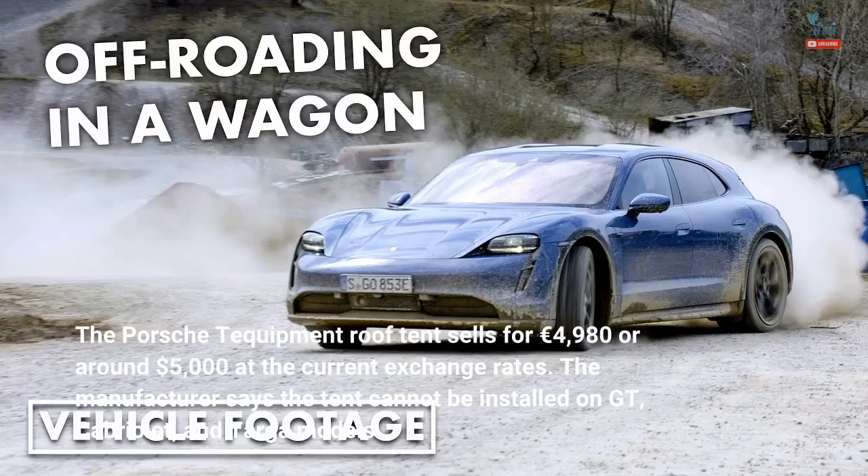The Porsche Tequipment roof tent sells for €4,980, or around $5,000 at current exchange rates. The manufacturer says the tent cannot be installed on GT, Cabriolet, and Targa models.